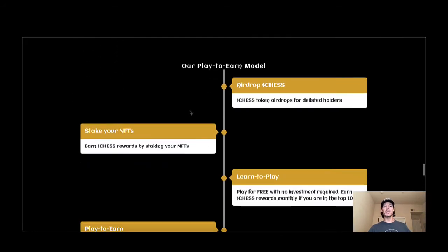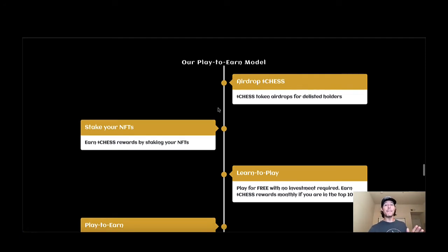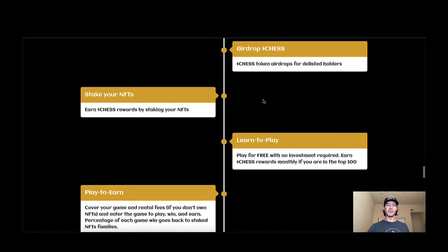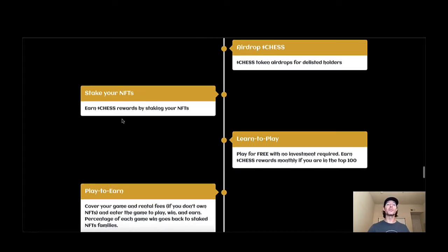I'd love to get Incognito on here — him and Johnny both broke down this project to me a couple weeks ago and I was blown away with the amount of information. I can only do so much in one video, so I'd like the founders to come on and tell you guys in their own words the plans they have. This is a big project. The play-to-earn model involves an airdrop of Chess tokens for delisted holders, and you can stake your NFTs to earn more Chess — and it's non-custodial staking, so you keep your NFTs in your wallet.